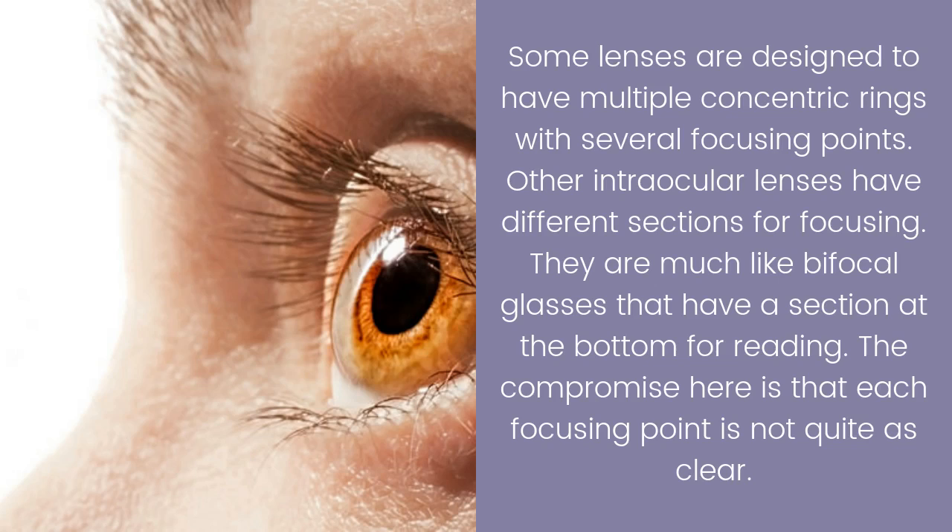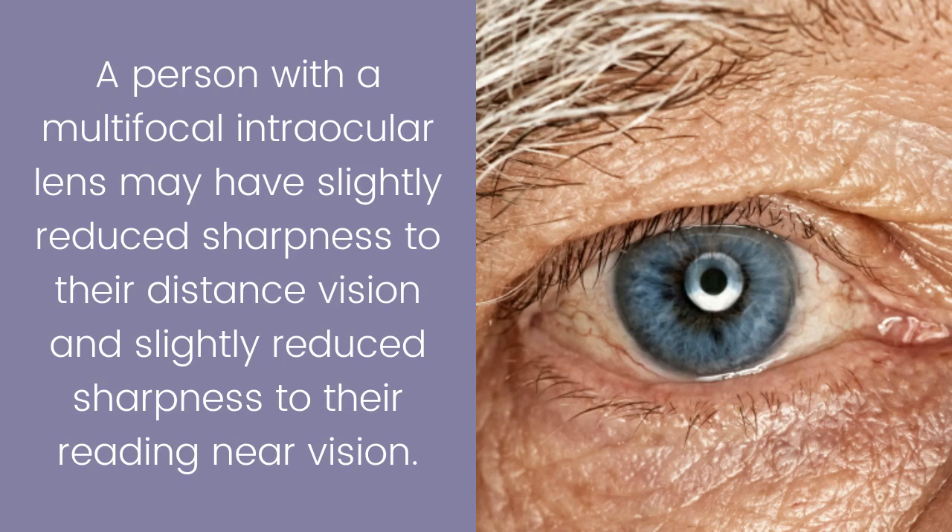Other intraocular lenses have different sections for focusing — much like bifocal glasses that have a section at the bottom for reading. The compromise here is that each focusing point is not quite as clear. A person with a multifocal intraocular lens may have slightly reduced sharpness to their distance vision and slightly reduced sharpness to their reading vision.